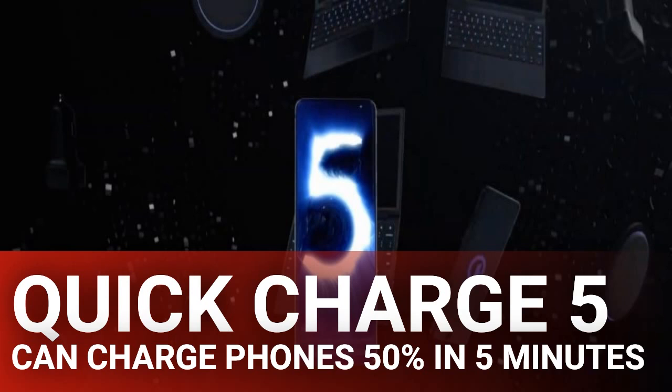As far as speed is concerned, that's where things get exciting. Quick Charge 5 promises to charge a 4,500 mAh battery to 50% power in just 5 minutes. It can also charge the same battery to full in less than 15 minutes, which means the days of waiting hours for a phone to charge are well and truly over.